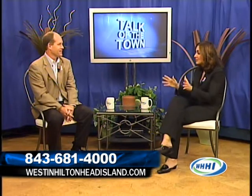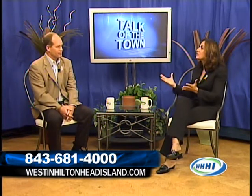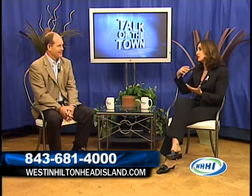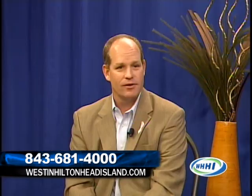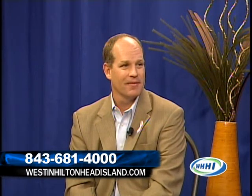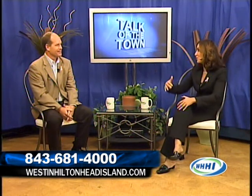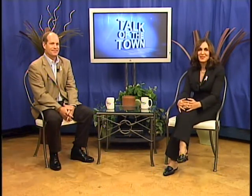Anyone interested can either go to the website or come directly into the Weston to see the progress. Visit the website at westonhiltonhead.com or westonhiltonheadisland.com — we'd love to show you everything that's going on. It's exciting! Skip, thank you, and please come back as additional projects are completed. I look forward to it. We'll be right back with Talk of the Town.